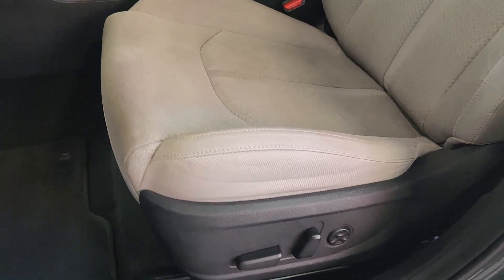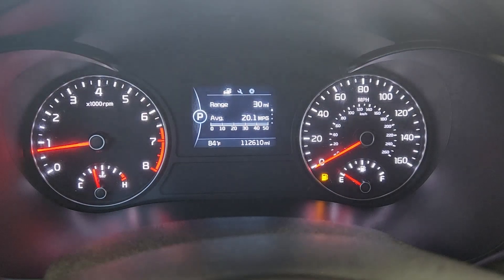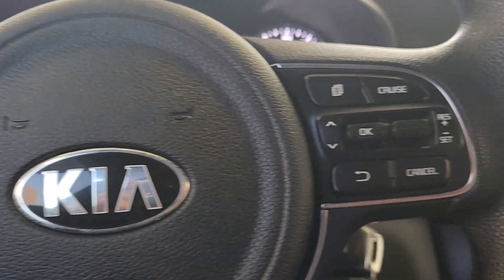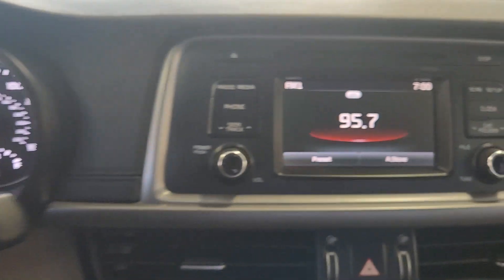The following are some of this vehicle's highlighted options: keyless entry, four-cylinder engine, iPod and MP3 input, backup camera, heated mirrors, satellite radio, power driver seat, alarm, aluminum wheels, and electronic stability control.